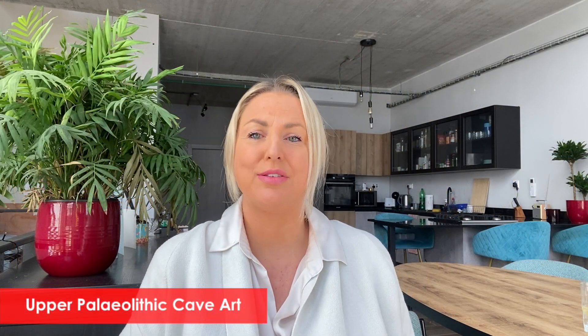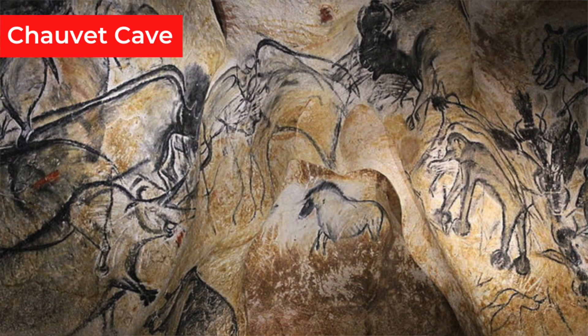Cave art dating back tens of thousands of years has been found in around 400 caves and rock shelters across Europe, and more could be waiting to be discovered. The Upper Paleolithic inhabitants painted non-figurative images from around 42,000 years ago, joined by rather skilled figurative images largely of animals from around 37,000 years ago. Up until now, researchers were not able to assign a specific meaning to the non-figurative signs, even though scholars did think that some of these images must notate something.